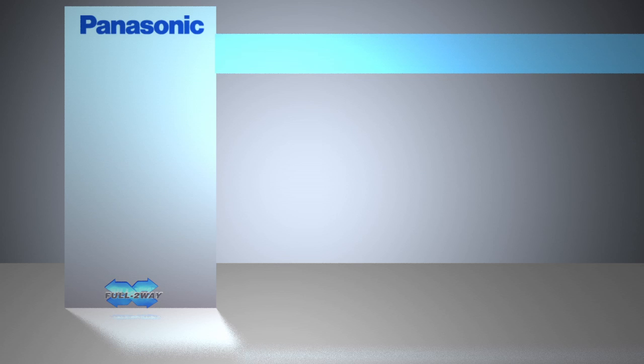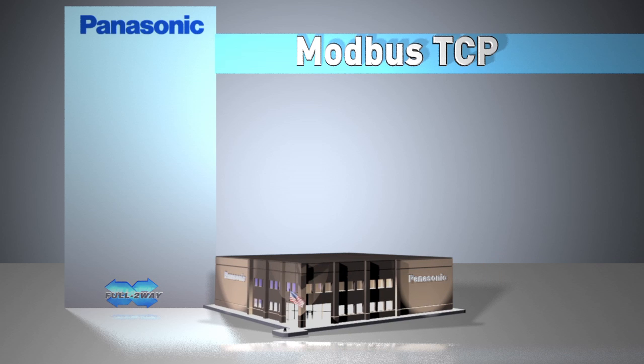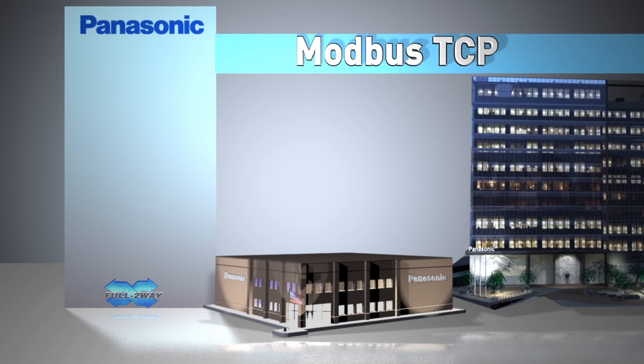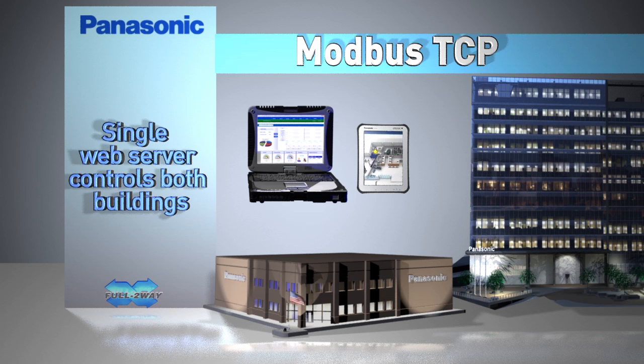The Harrison Tech Center building also includes Panasonic full two-way controls along with the Panasonic Modbus TCP. This allows the Harrison building lighting controls to be monitored by the riverfront facility manager from his central PC or via a mobile device. The Modbus TCP enables a multiple building or campus of buildings to be monitored and controlled by a single web server.